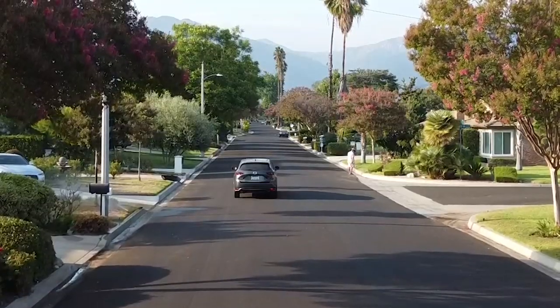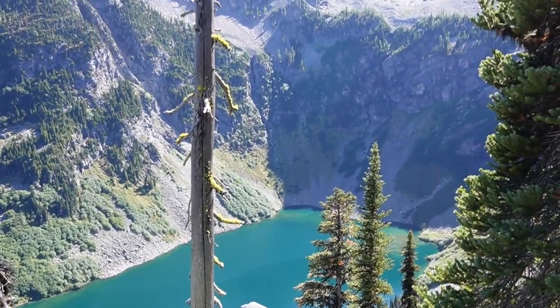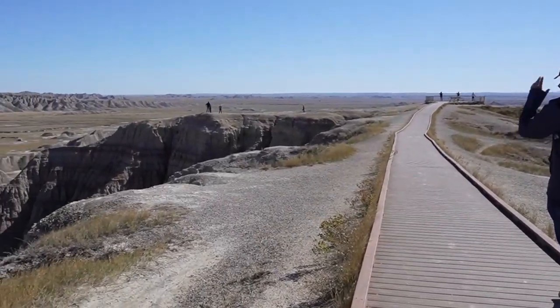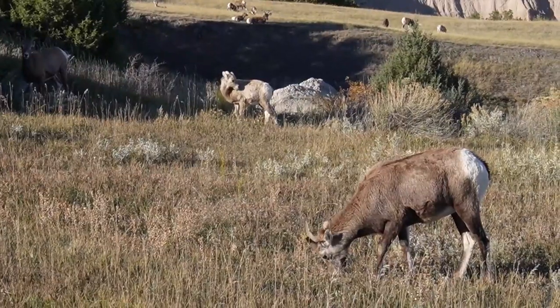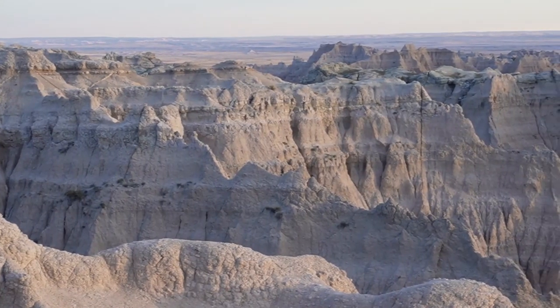Hi, we're Yvonne and Jeremy. We got married last year and now we're exploring the U.S. full-time. In our last video we explored the landforms and animals of what seemed like a different planet at Badlands National Park in South Dakota.